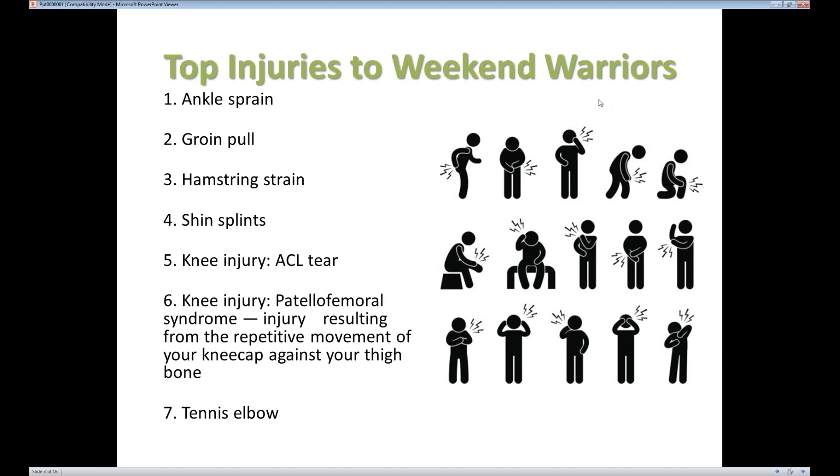Symptoms of an ankle sprain are usually swelling, you may get bruising, and difficulty bearing weight. Mild sprains can resolve in about a week, while more severe sprains can take four to six weeks to resolve.